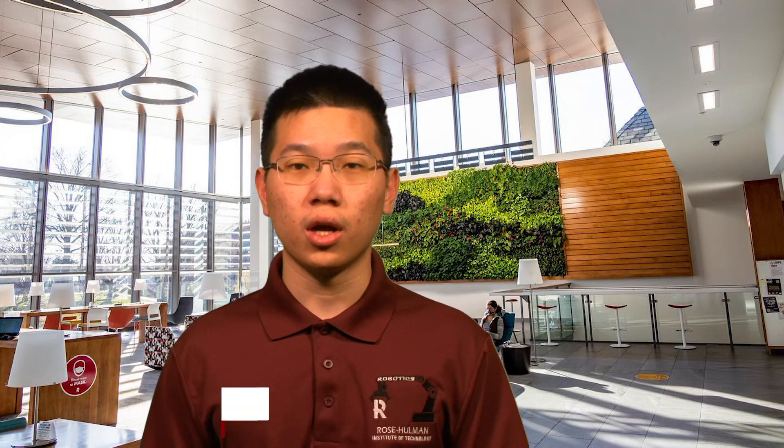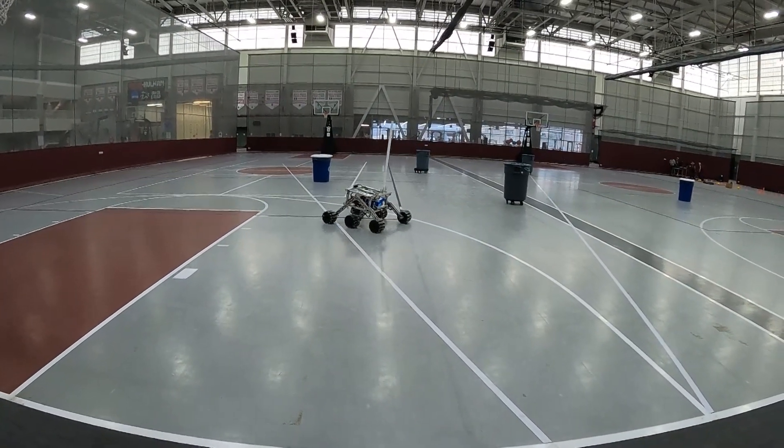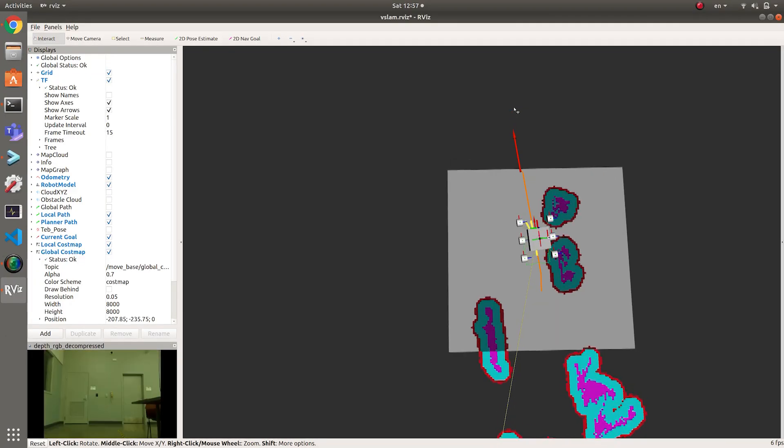We build our software architecture on top of ROS with modularized subsystems focusing on specific functionalities. Our software covers various operations the rover requires, ranging from control and communication to perception and planning. This year we designed a more robust autonomous system containing three modules.